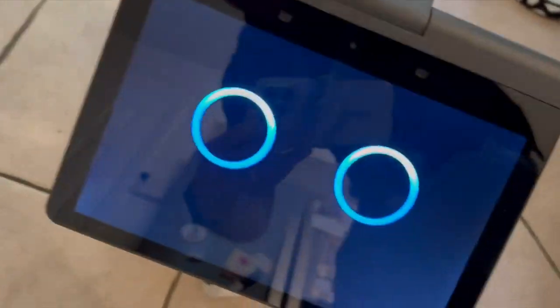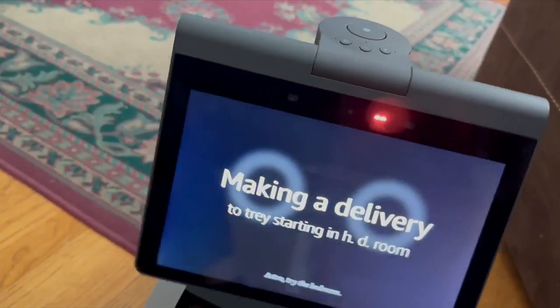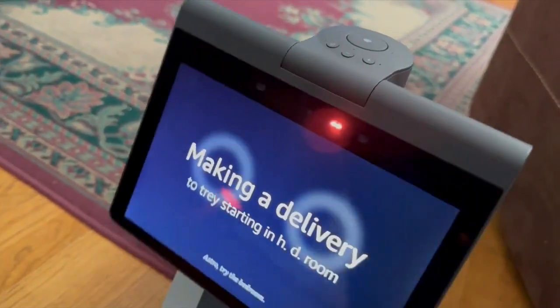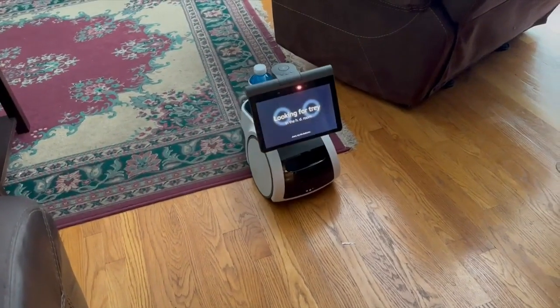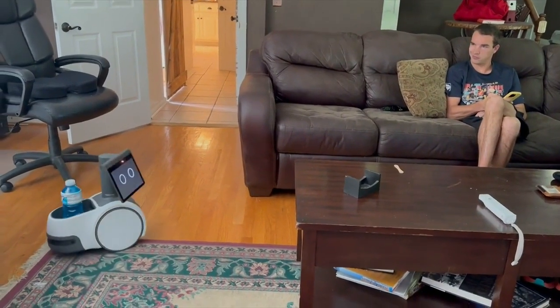Astro, take this to Trey. Astro will search through the house looking for the person to deliver the message or items in a cubby. Though it does have trouble sometimes — it never located my son who was sitting on the couch, even after telling Astro which room he's in.